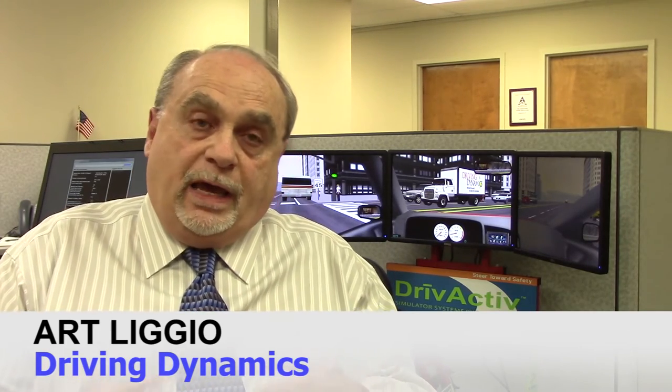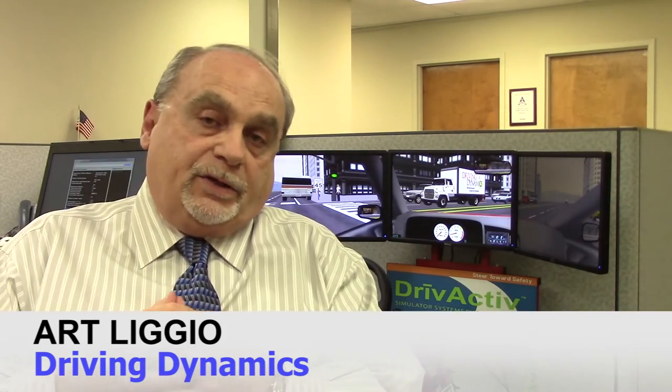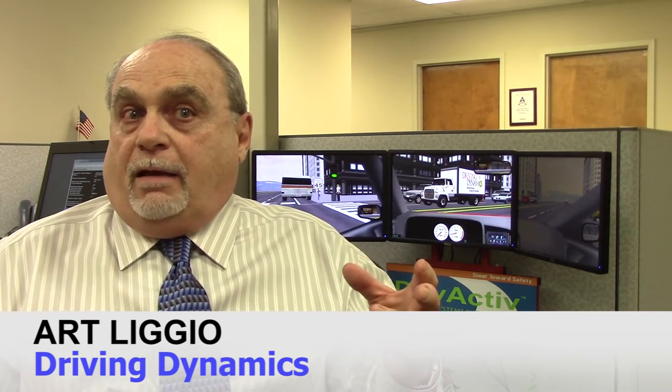Our new simulator-based course, our Level 2 course, is really focused around that whole concept of that one extra second — to be able to identify problems before you get to that point in time. We've developed it with a lot of our clients along with our instructional design team and experts in simulation.